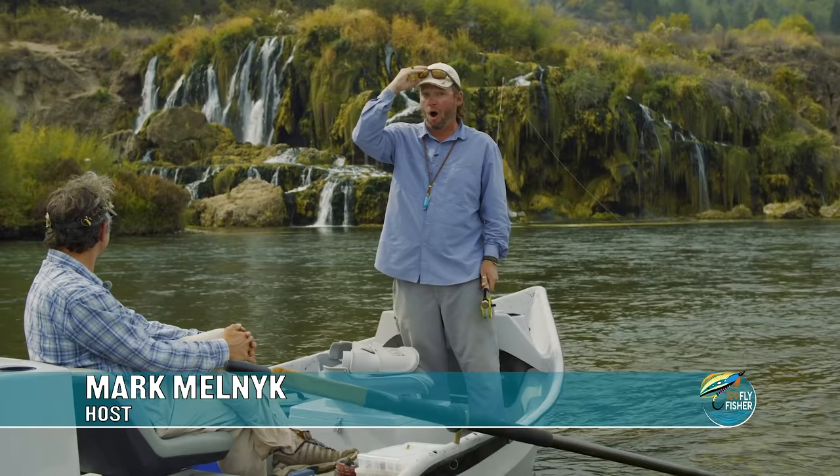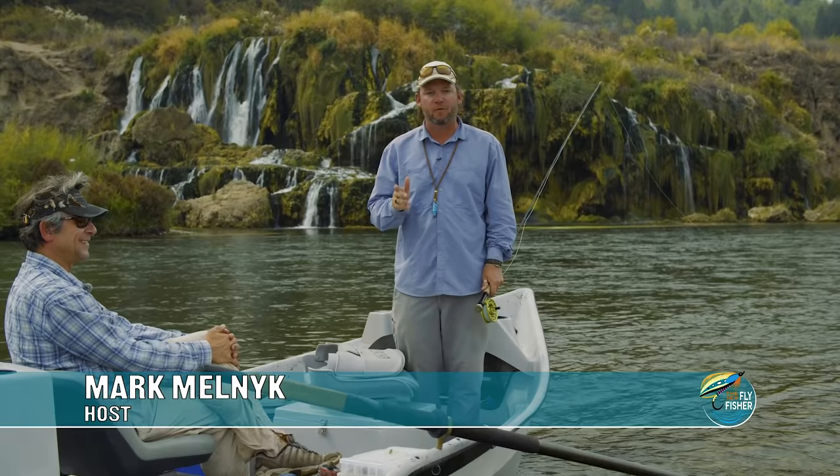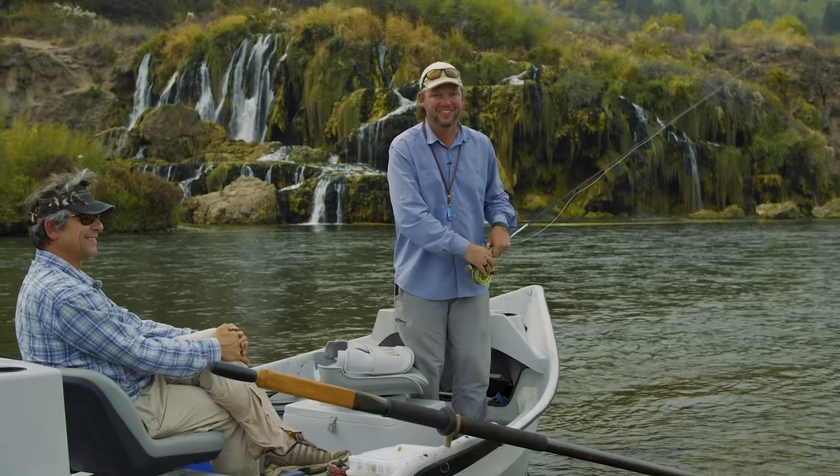Sometimes all you can do is shake your head in awe. I think this is one of those times. Welcome to this episode of The New Fly Fisher. Coming to you from Yellowstone Teton Territory and the Lodge at Palisades Creek, we are on the make for giant brown trout, cutthroat, and hybrid trout in the South Fork of the Snake River. This big fish adventure starts right now on The New Fly Fisher.